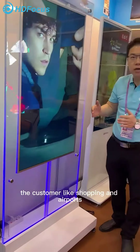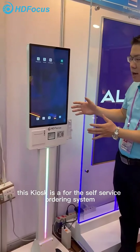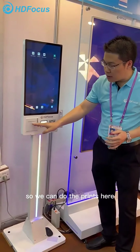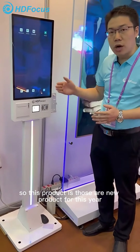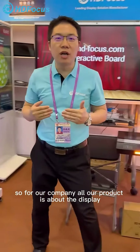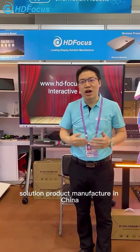For high-end customers like shopping malls and airports, this is our payment kiosk. This kiosk is for a service ordering system — you can print here, scan QR codes, and make payments with energy-saving features. This is also our new product for this year. Our company focuses on display solutions, and we are the leading display solution manufacturer in China.